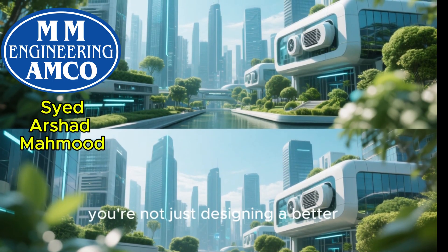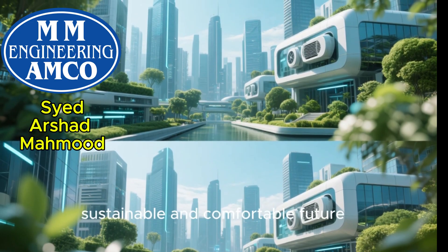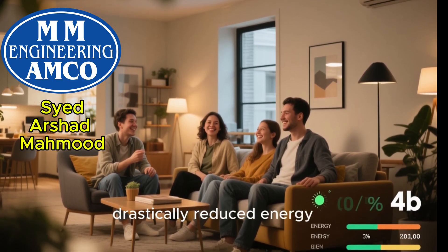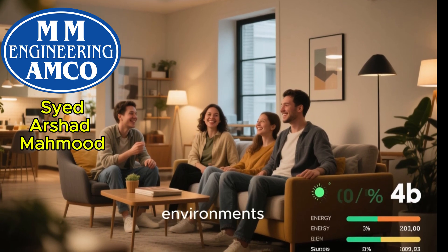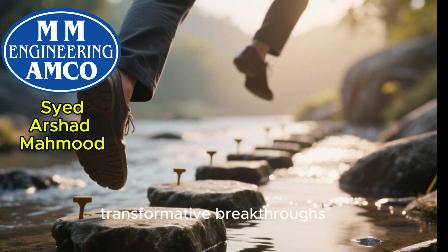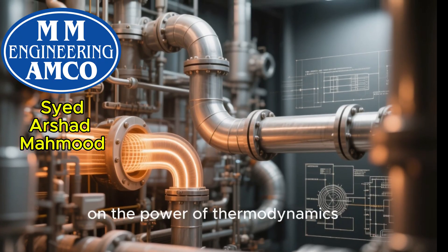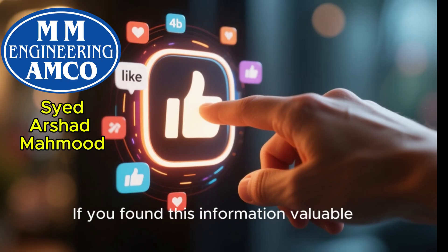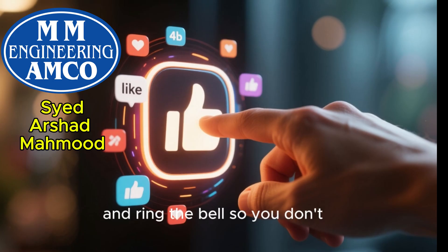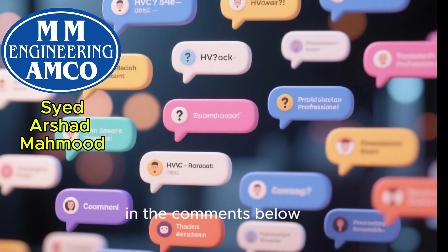By adopting these methods, you're not just designing a better HVAC system — you're pioneering a more sustainable and comfortable future. You're delivering exceptional value to your clients through drastically reduced energy consumption and superior indoor environments. This is how we move from incremental gains to transformative breakthroughs. Thank you so much for watching. I hope this deep dive has given you a new perspective on the power of thermodynamics in HVAC design. If you found this valuable, please hit that like button, subscribe to the channel, and ring the bell so you don't miss our future videos. We'd love to hear your thoughts or questions in the comments below.